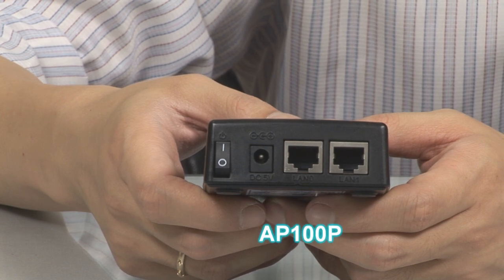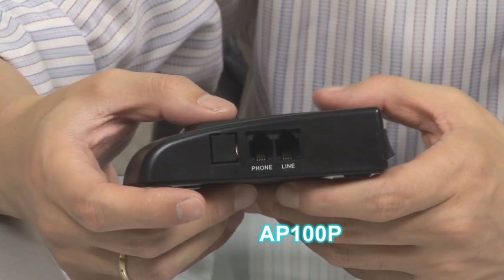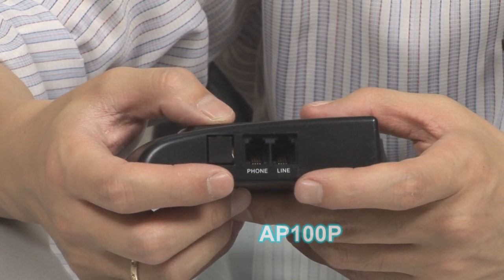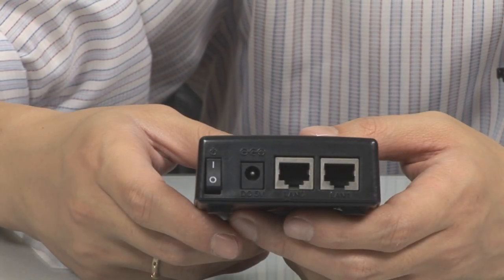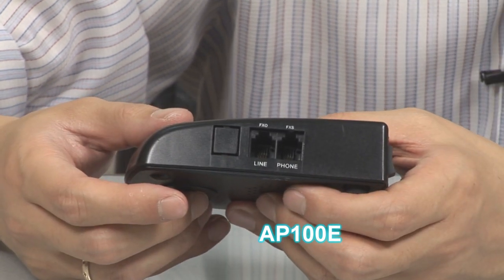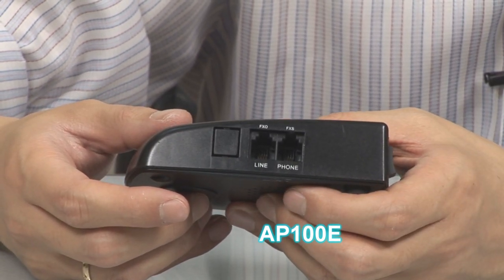The AP100E provides two Ethernet ports, one analog front port, and a PSTN backup line at the side. It also provides two Ethernet ports with one FXS port and one FXO port at the side.